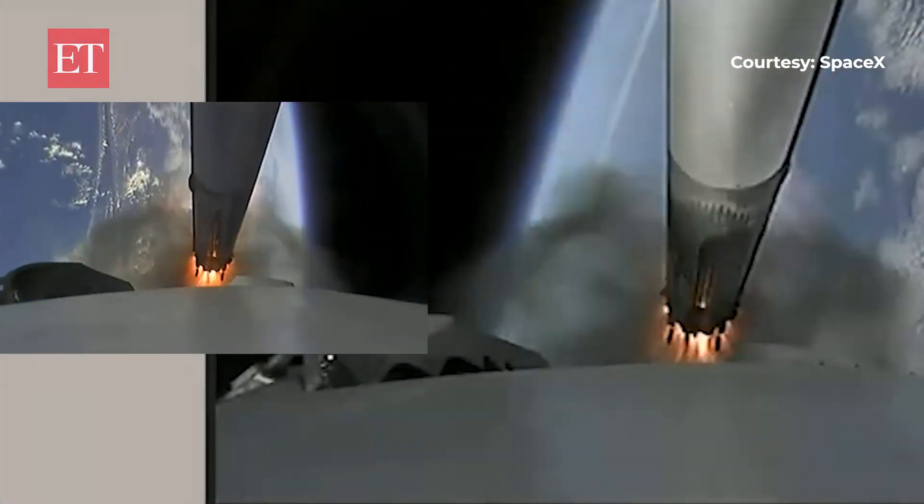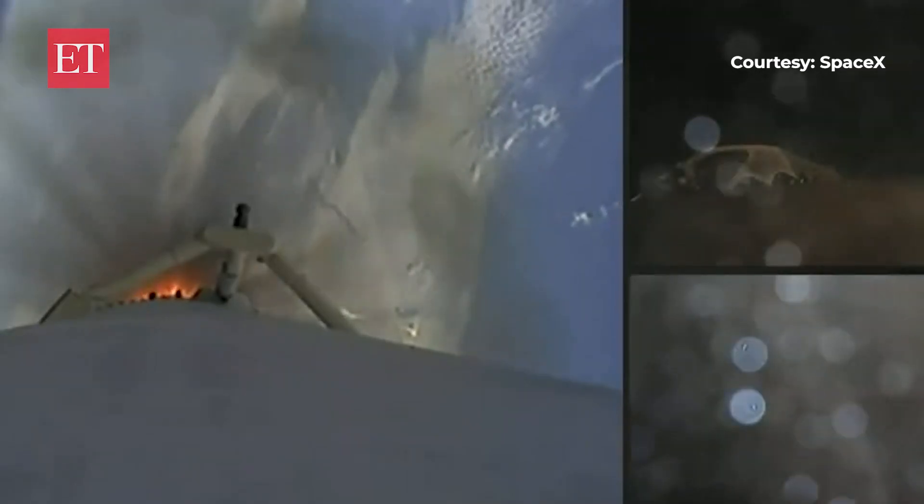Booster separation confirmed. Successful separation of the side boosters.